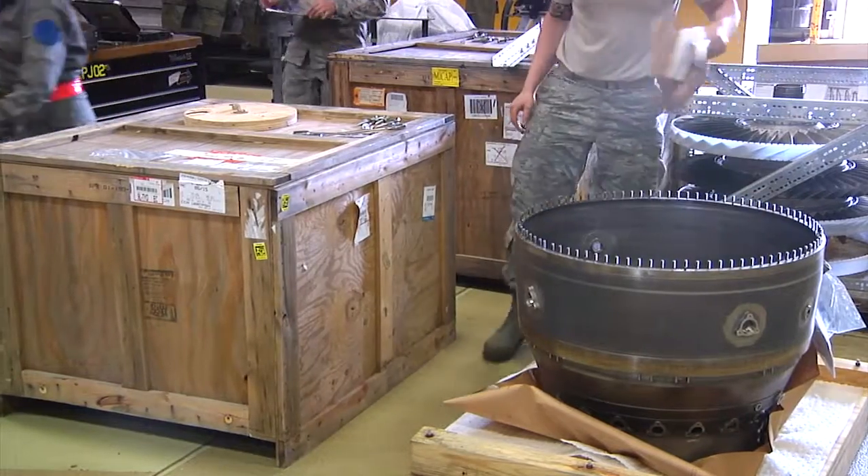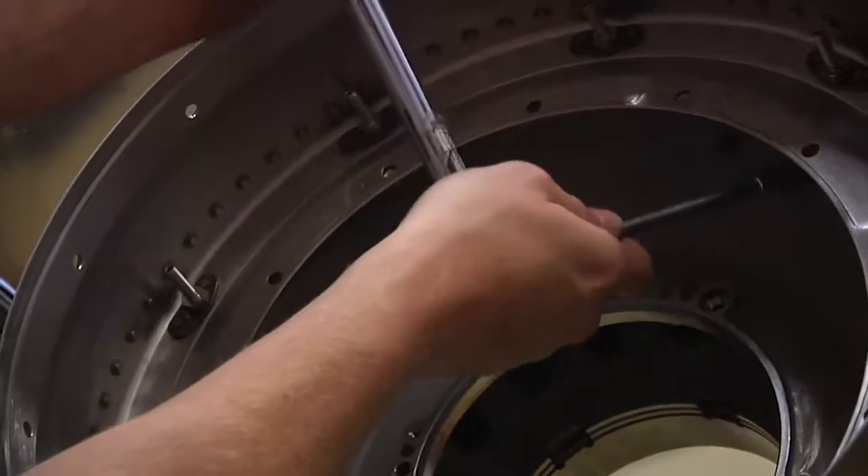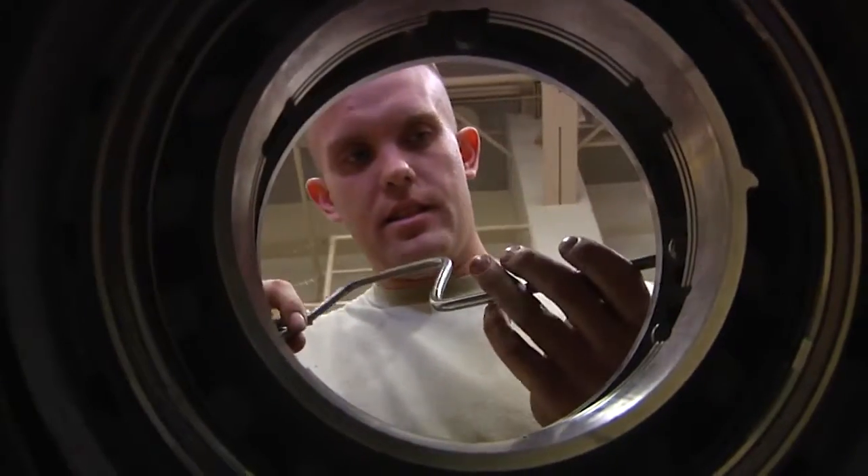They come in here, we can tear it down all the way, and then we order all the parts, and then wait for the parts to come in. When they do come in, we start building it up from square one. The 35th Fighter Wing Propulsion Flight is a central repair facility that maintains 150 engines, including the ones in Korea.